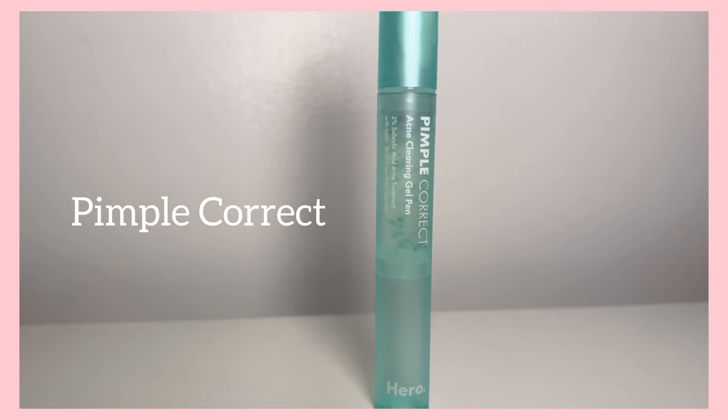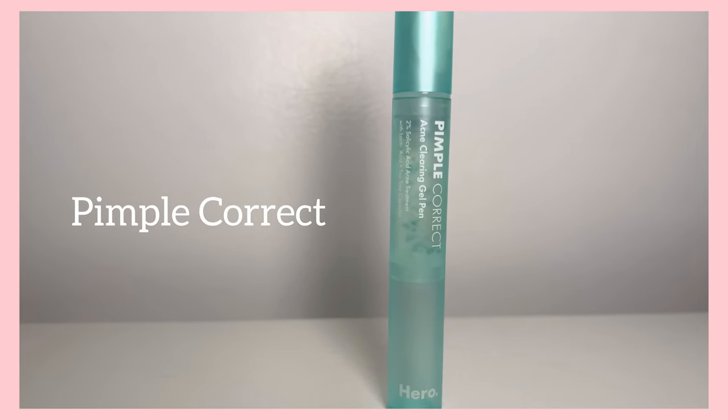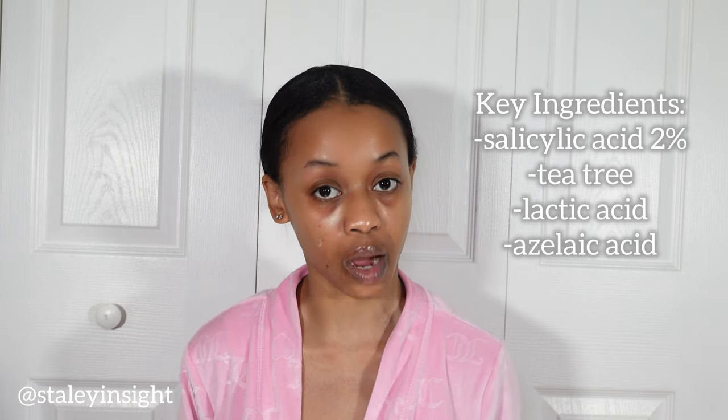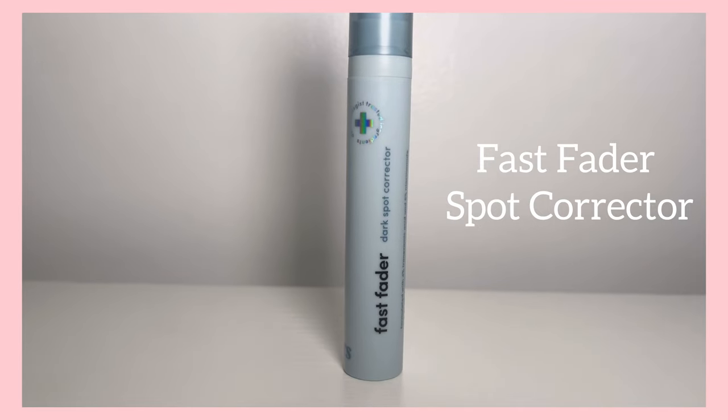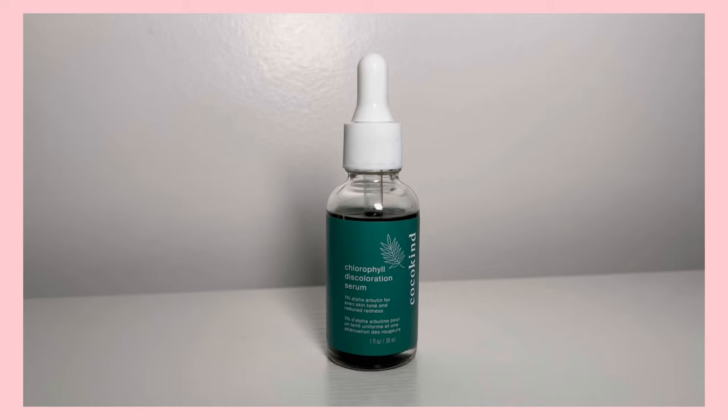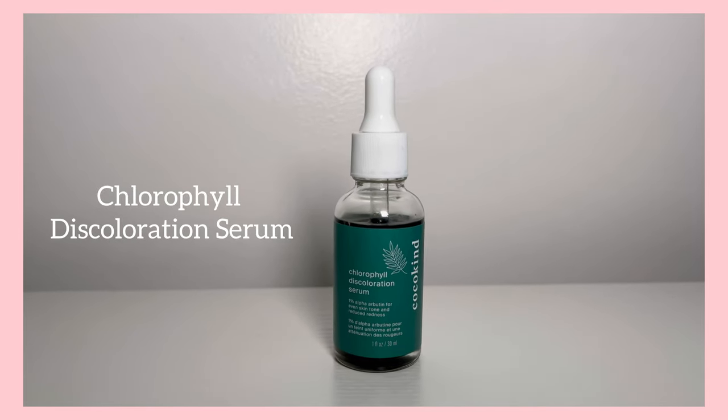Two acid treatments: first is the Hero Cosmetics Pimple Correct — it helps prevent the pimple from coming to the surface or helps get rid of it entirely. Next is Hers Fast Fader Spot Corrector, which can be used on all skin types. It has a key ingredient — kojic acid — that assists in fading the spot.